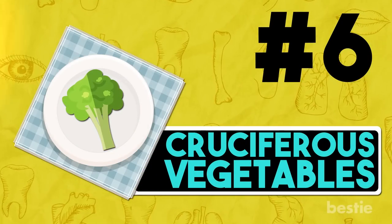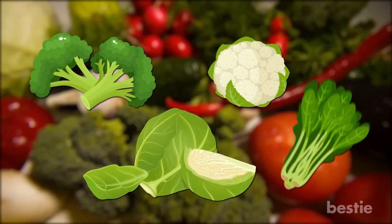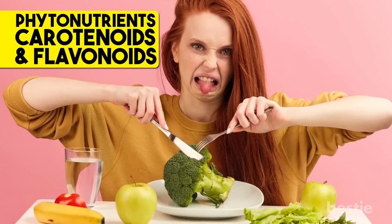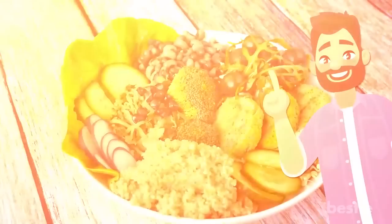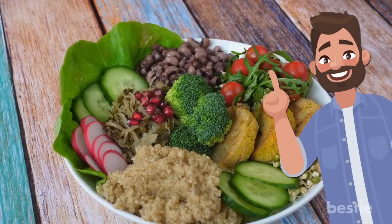6. Cruciferous Vegetables. Cruciferous vegetables like broccoli, cauliflower, brussels sprouts, and mustard greens are some of the best liver-friendly vegetables. You may not like their taste, but they are packed with plant compounds like phytonutrients, carotenoids, and flavonoids. These help in neutralizing toxins. They also contain certain compounds that trigger the reaction of certain enzymes in the liver, which detoxifies carcinogens and heavy metals from the blood. Remember to always combine cruciferous veggies with healthy fats to draw the most benefits.